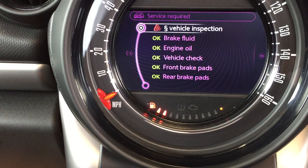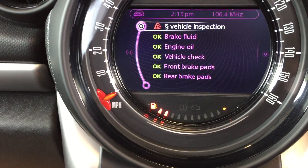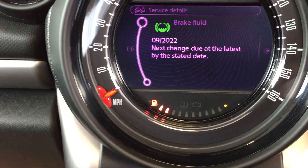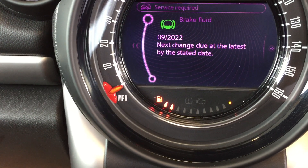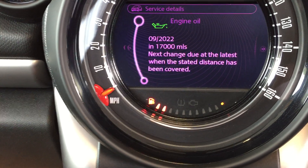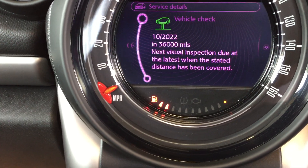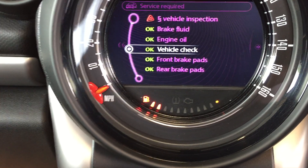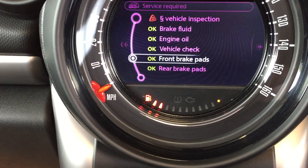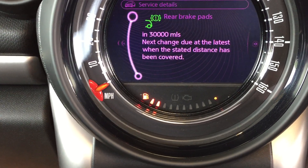I particularly like this as well because it tells you when you are due for a service or any work. A vehicle inspection is due; brake fluid is due in September next year; engine oil change is due at the same time or in 17,000 miles; a vehicle check is due in October 2022 or in 36,000 miles; front brake pads have got 28,000 miles left on them; and the rear brake pads are very similar with 30,000 miles left as well.